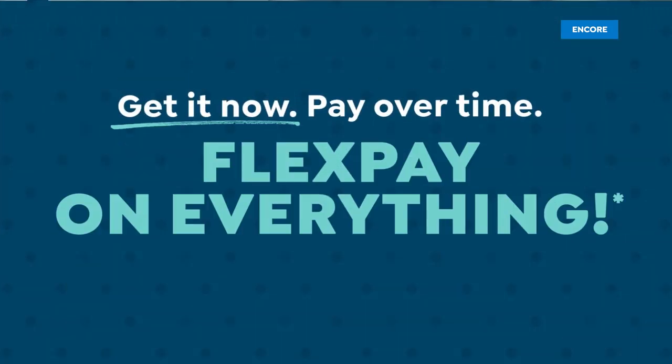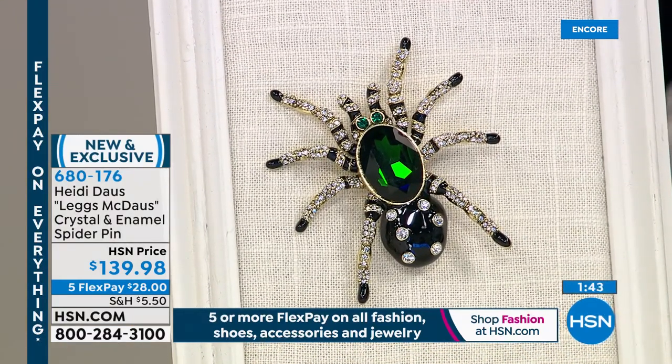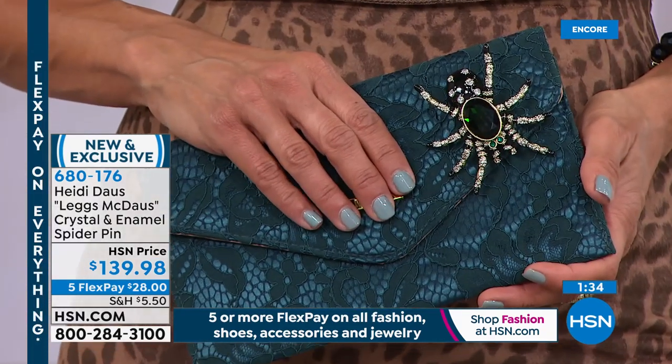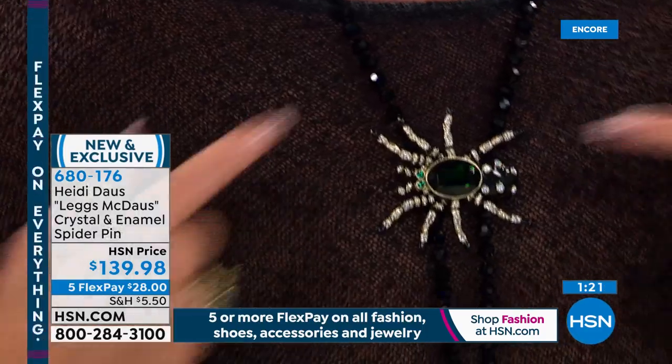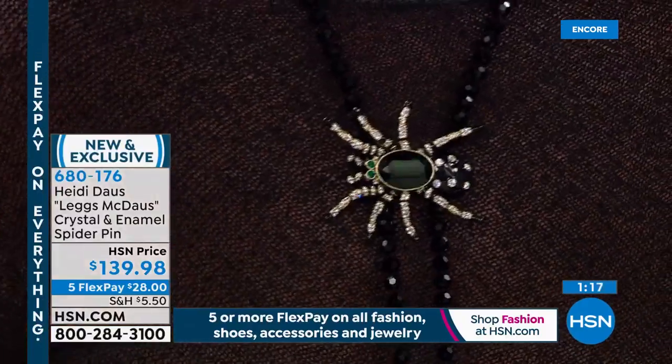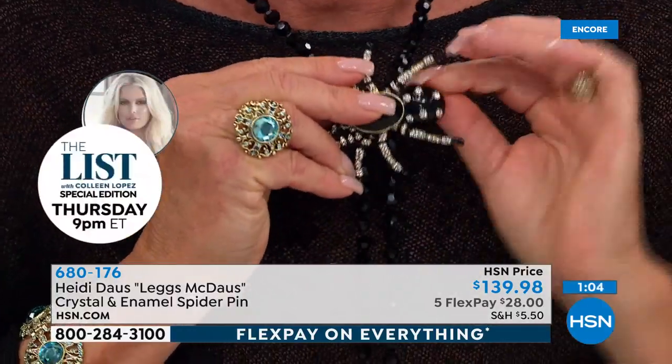If you want the amethyst with the red tassels, do not wait. Now moving on — Heidi does a lot of limited edition brooches with great stories, and this one is so charming. Brand new: a spider brooch called 'Legs McDaws.' There are less than 80 of these. Heidi demonstrates how you can pin it right onto the lariat necklace — just open the clasp, come through the knots, and close your lock. Done.